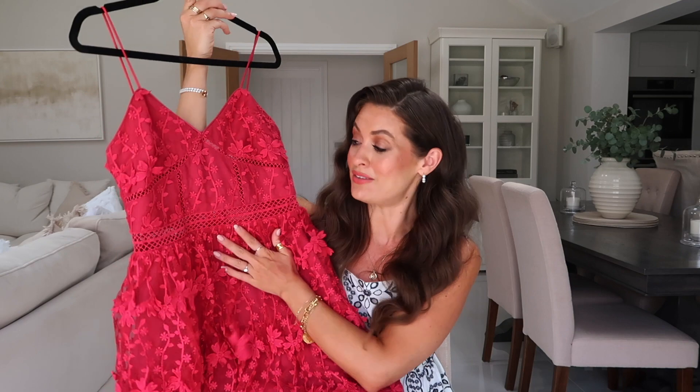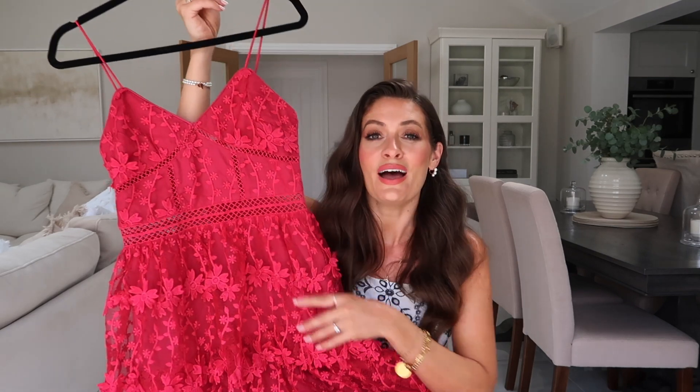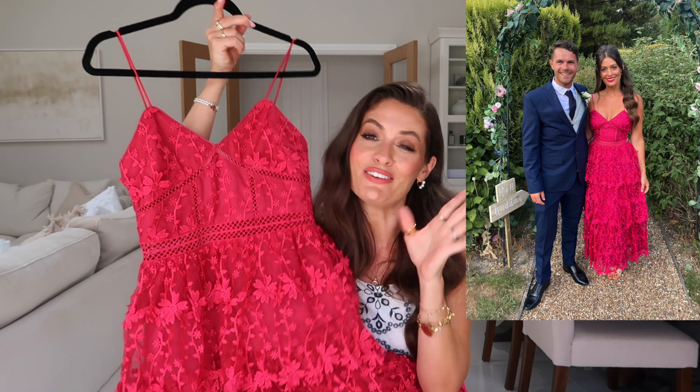I wanted to quickly mention this gorgeous dress — it's definitely a favourite piece of July. I wore it to a wedding last weekend and I just love it. The colour is beautiful, it's a really pretty style with ruffled laced tiers, I felt really nice and comfortable in it. It comes in three other colours as well — navy, pale pink, and I think pale blue or cream. I know a lot of you mentioned it looked red in a recent video, but it's definitely a bright pink. I teamed it with a matching lipstick at the wedding and felt lovely in it.